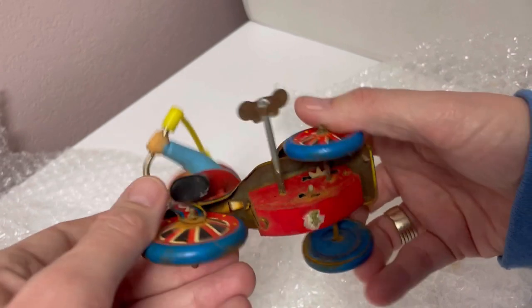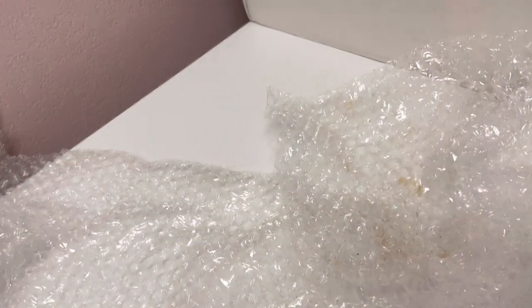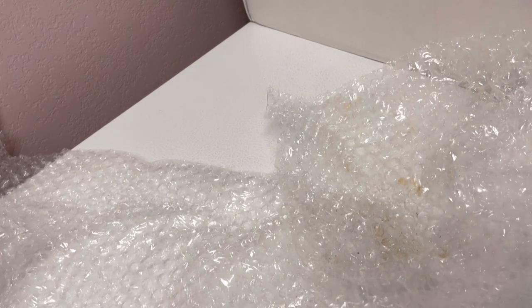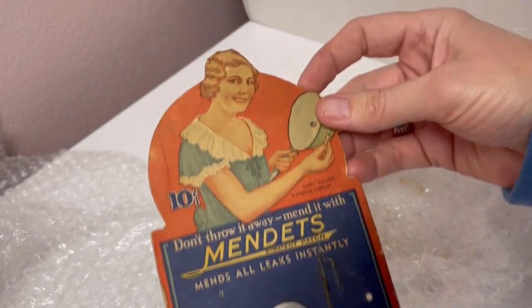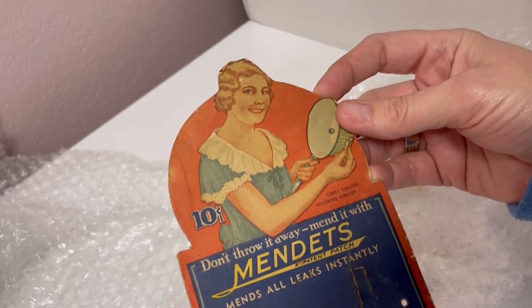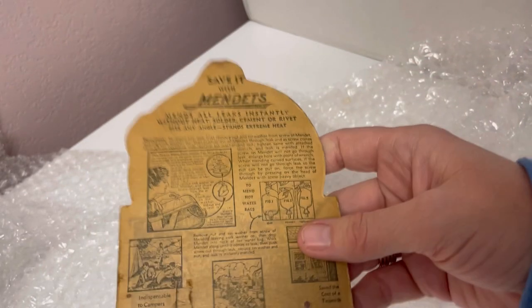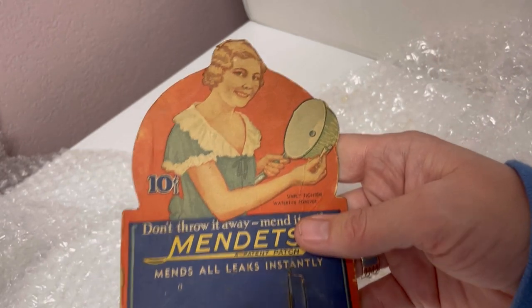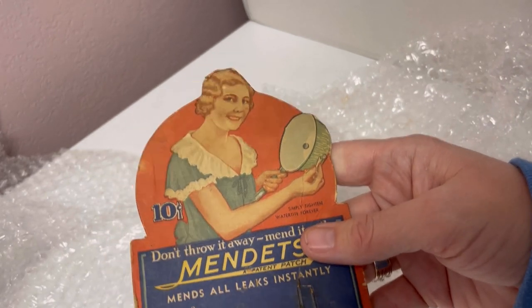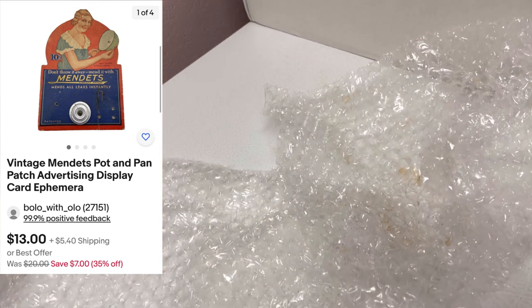This is rubber and this is tin. We got this little piece sticking out the side of the box — 'Men debts. Men's all leaks instantly.' What? Is it missing something? Either way, cool vintage advertising — have to look that up.